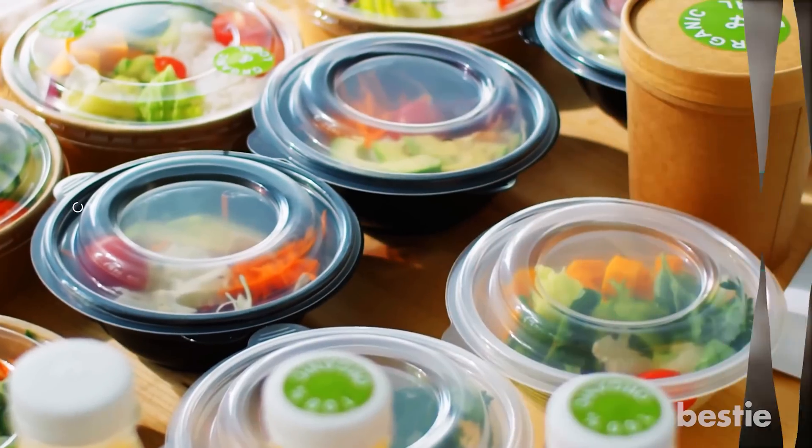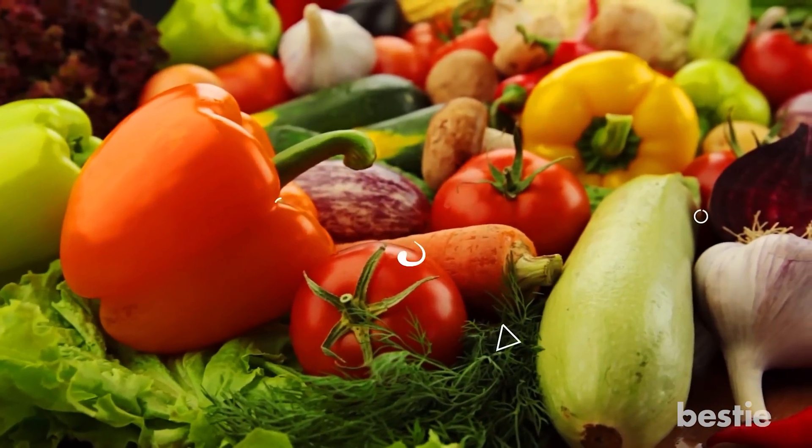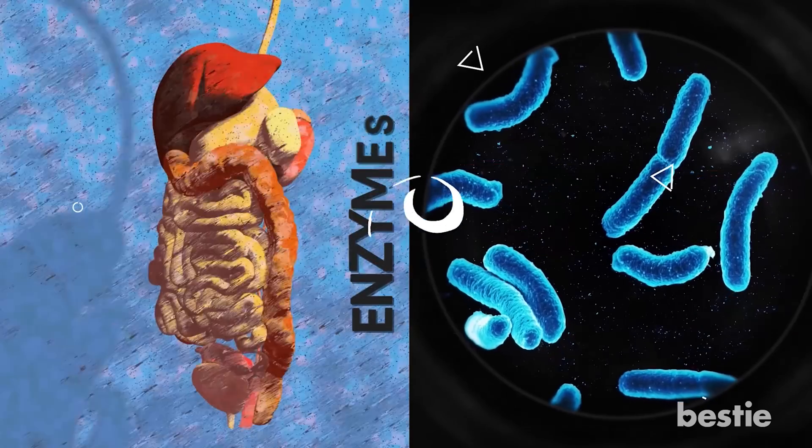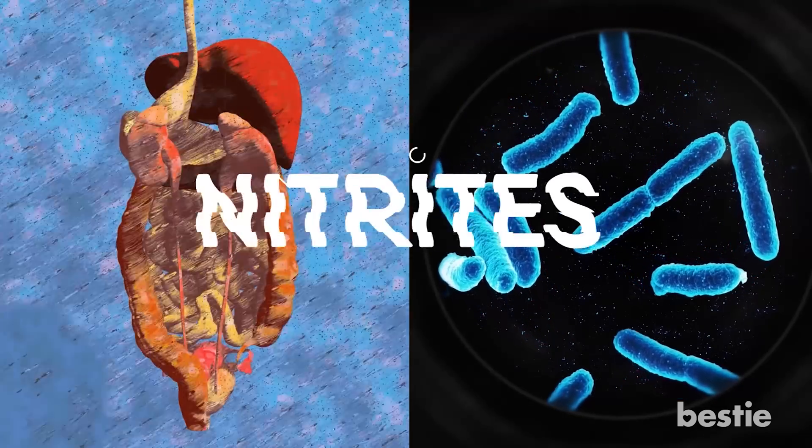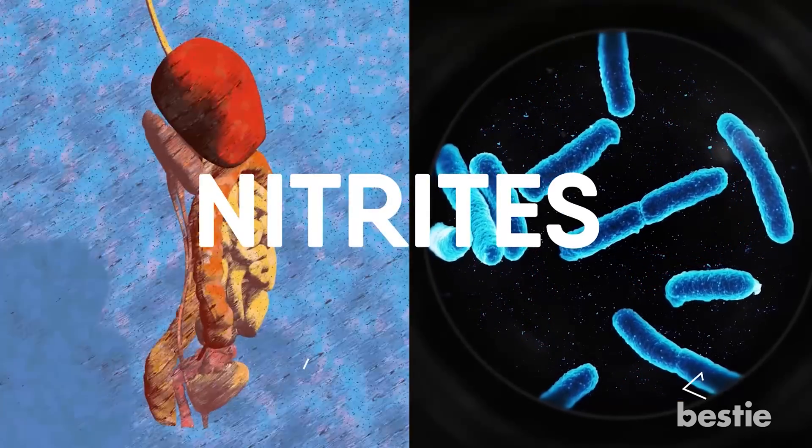Nitrates are naturally found in many healthy foods like vegetables — especially beets. Sometimes our enzymes or gut bacteria change these healthy nitrates into nitrites. However, they rarely form nitrosamines.